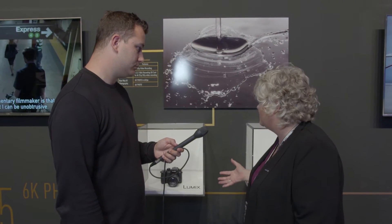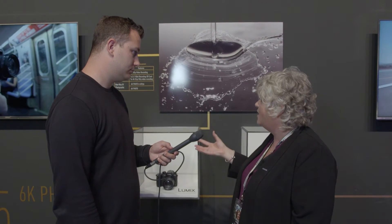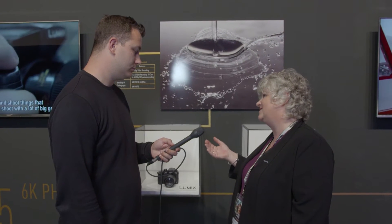And for stills photographers we've also got some fantastic new bits. We've had 4K photography for a while with the GH4 and with a number of our other cameras, but now we're moving to 4K at 60 frames a second. And we're also moving to 6K photo at 30 frames a second. So just fantastic for stills photographers as well.